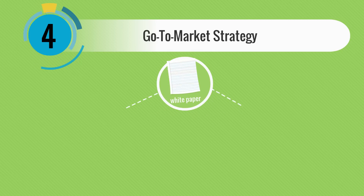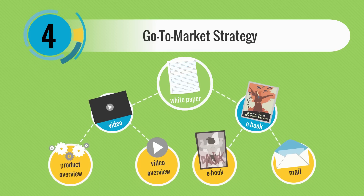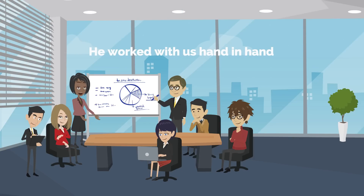Step four, lastly: we created a go-to-market strategy to successfully launch his product and grow sales. And he worked with us hand-in-hand throughout the entire development as a team.